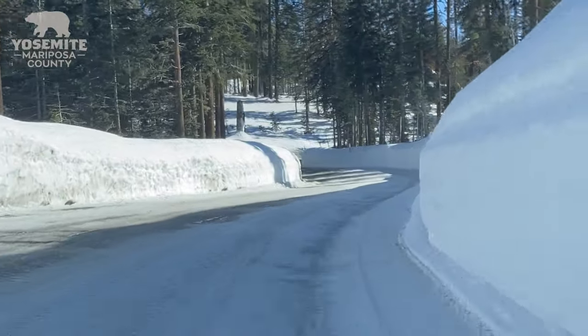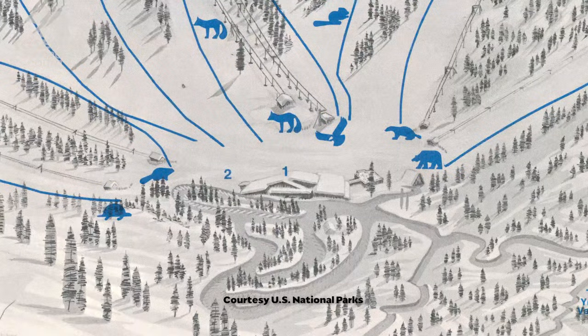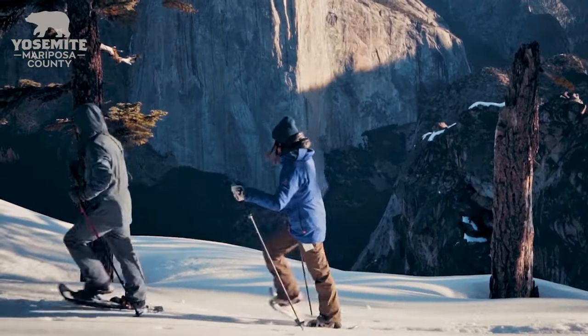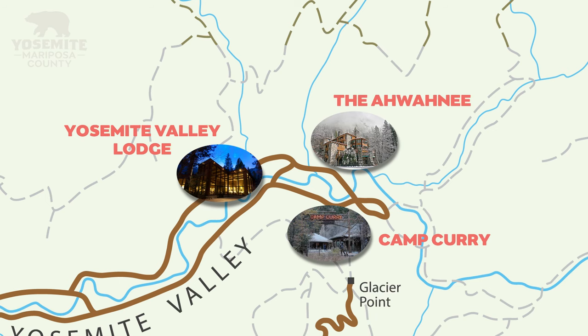You can drive up to Badger Pass, park in the lot, and then within a five-minute walk you're at the lifts or at the trailhead to get out and go cross-country skiing or snowshoeing. Also, if you're staying in the valley, you can hop on one of the free shuttles.